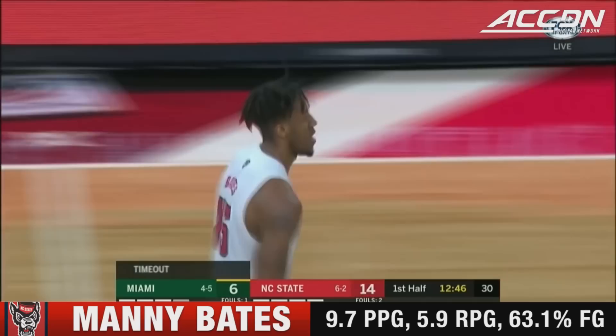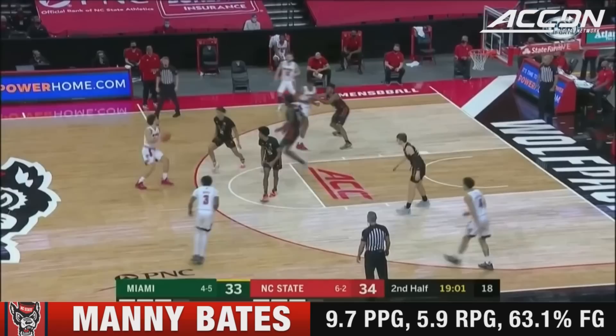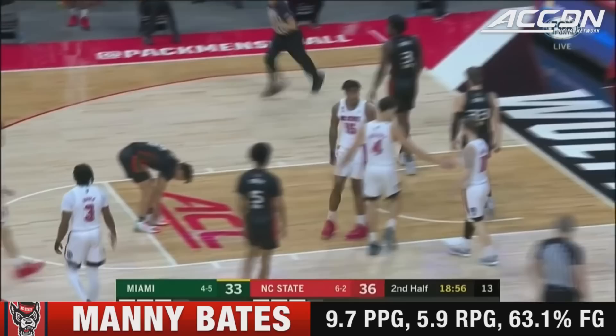Cam Hayes served it up from Manny Bates and this is the end result — how about getting the block and running the floor and getting the finish at the other end. He also missed five games with the right ankle injury. Beverly hooks that pass into Bates, score it and the foul.